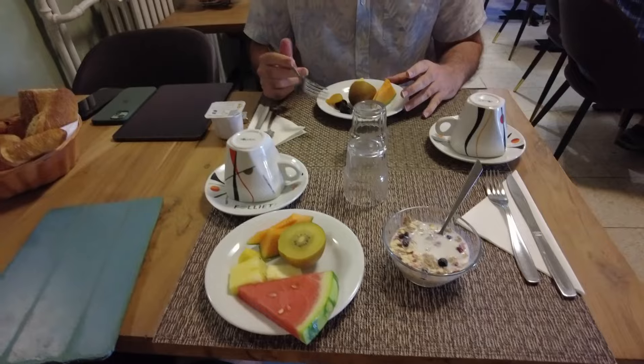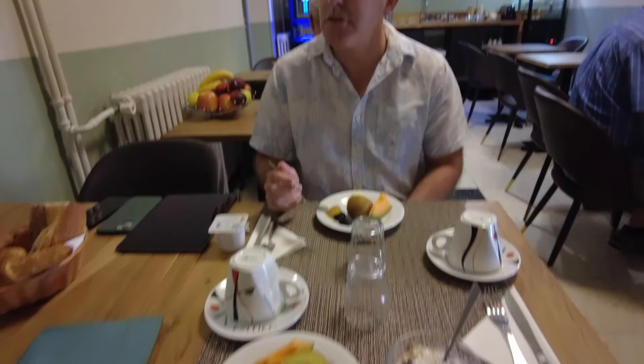A little morning breakfast — petit déjeuner. Very nice in the little hotel here. Today we're heading out to look at the Roman Horreum, the Roman grain stores.